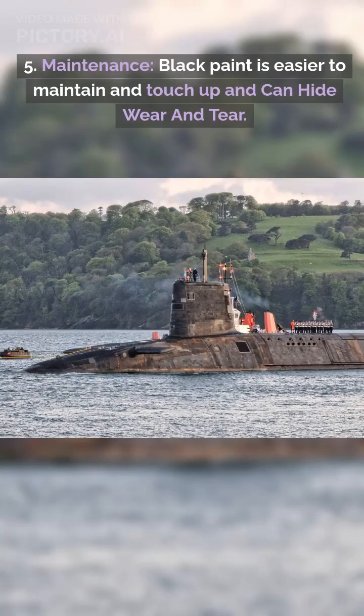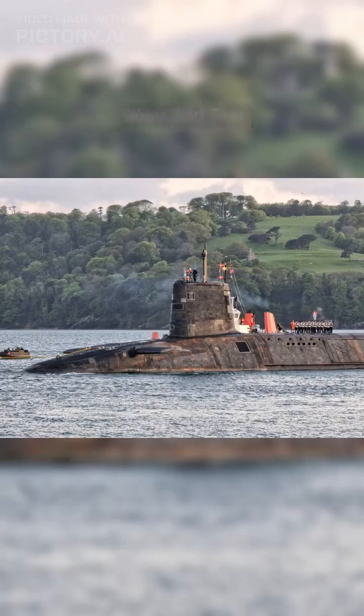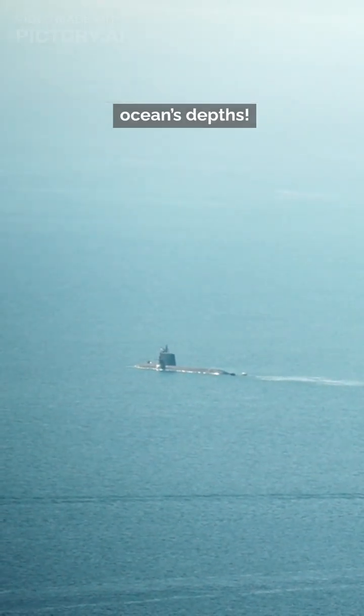5. Maintenance. Black paint is easier to maintain and touch up and can hide wear and tear. So, black isn't just about stealth — it's a practical choice for survival in the ocean's depths.